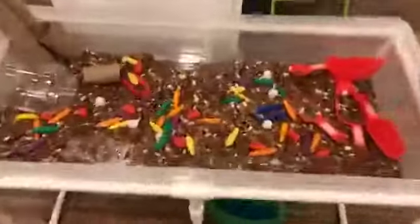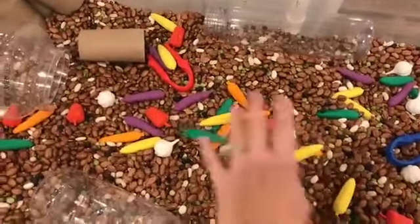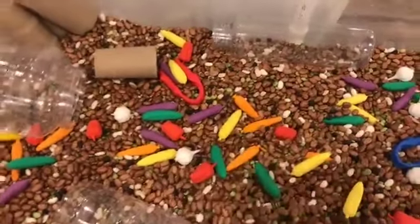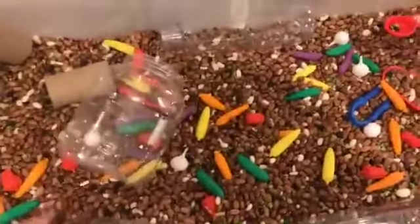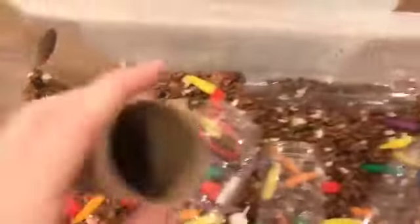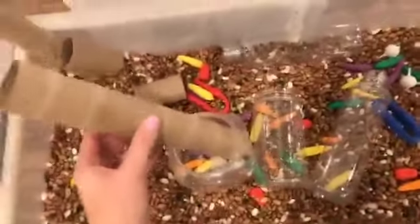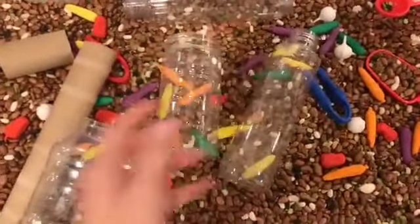In the sensory table I have the veggie counters — I got these off Amazon. They're kind of expensive but I use them all the time. They're great for farm theme, grocery store, food and nutrition. I just have a whole bunch of different plastic jars in different sizes, measuring scoops, and tweezers — I always have tweezers. I also have some tubes so they can kind of use them like a funnel. I like to put tubes in because the items go through them really nicely.